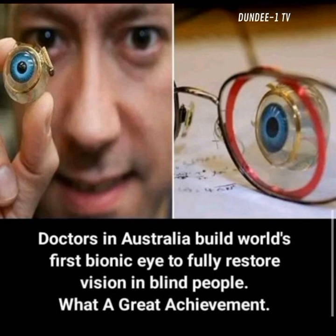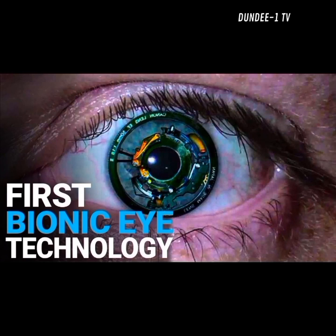The retina is a piece of neural tissue that lines the inside of the eyeball. The light energy that falls on the photoreceptor cells of the retina is converted into a set of electrical impulses that are transmitted to visual centers of the brain.